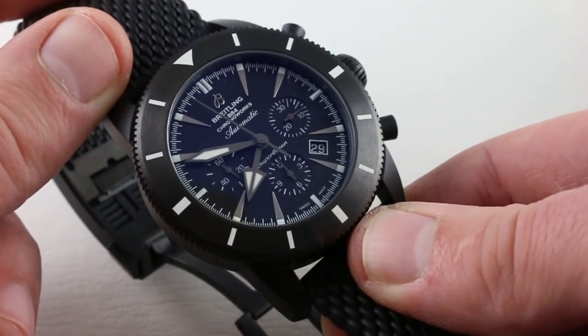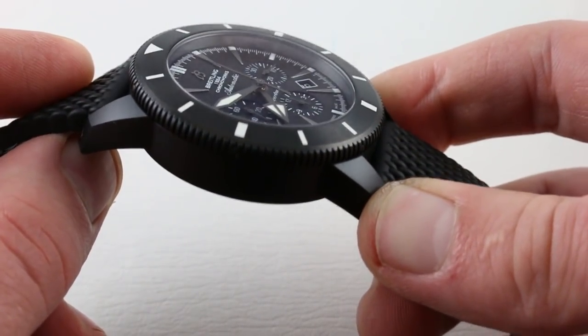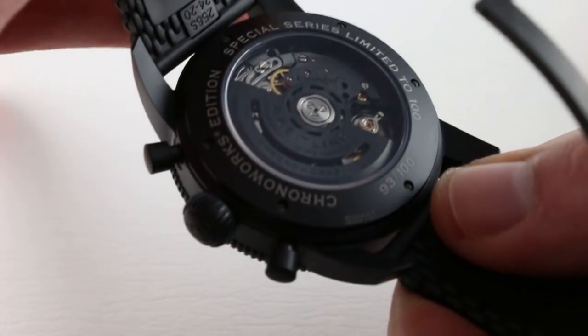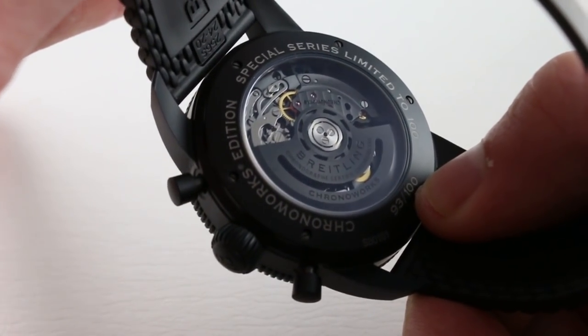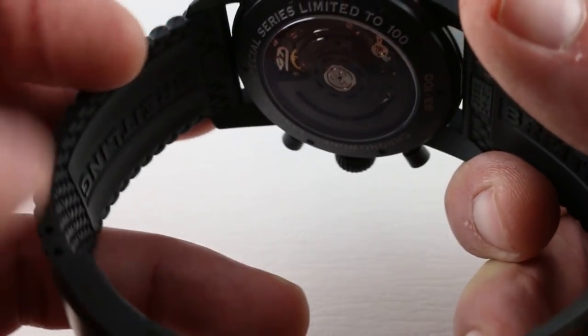I was rather shocked when they debuted not just their first full ceramic watch in the ChronoWorks — and it is clasp, bezel, case — but they gave me a ceramic bridge and plate combination on an evolution of the B01 in-house chronograph caliber. Yes, ceramics in the watch. Functional ceramics. More on that in a moment.